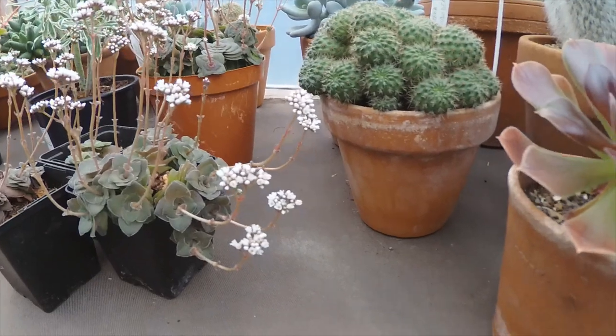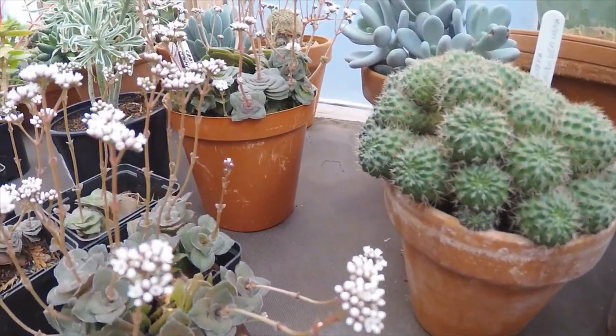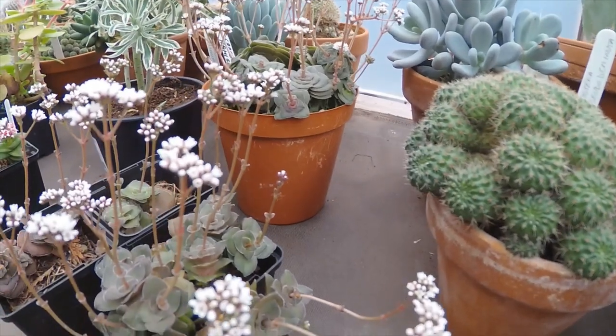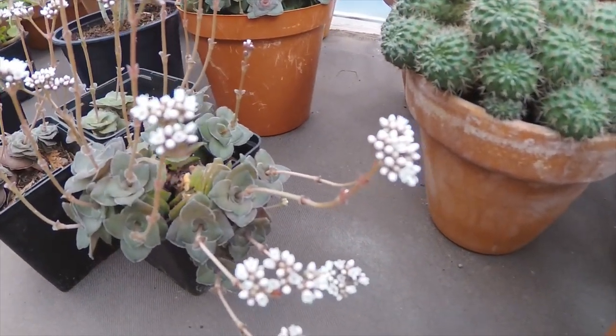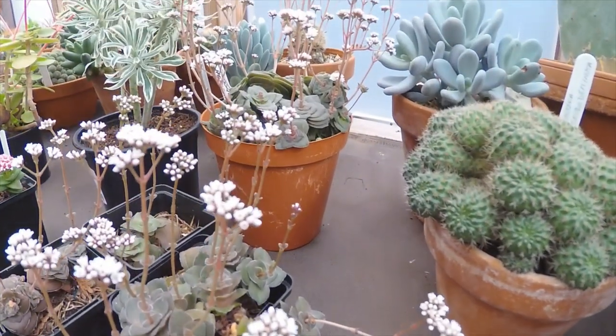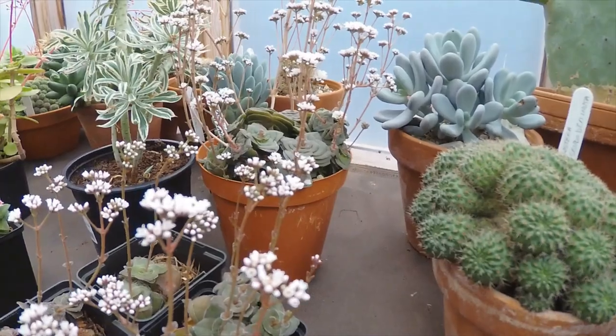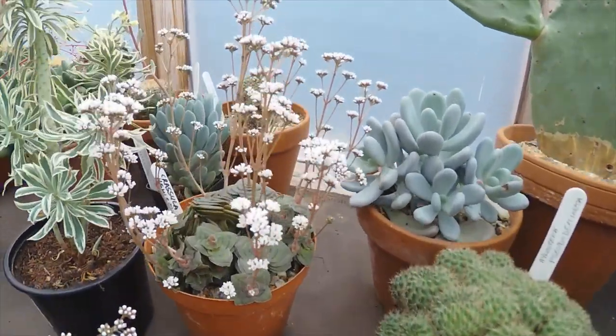We start off with this one — this is a Crassula hemispherica, which has got very interesting leaves on it and forms some nicely shaped rosettes. Lovely little clusters of white flowers at this time of year. There's a slightly bigger one at the back.